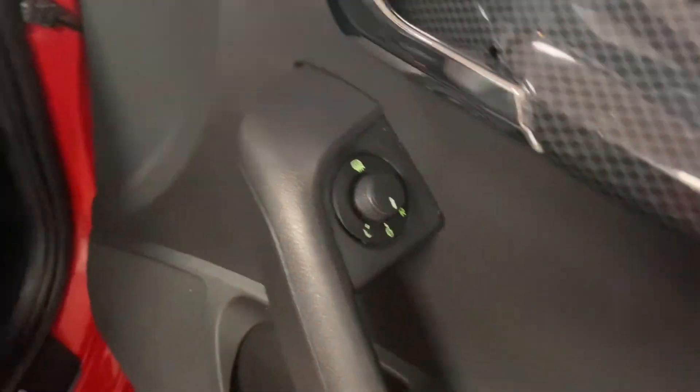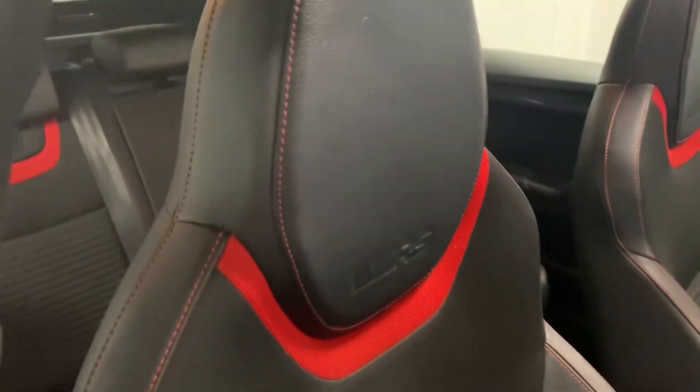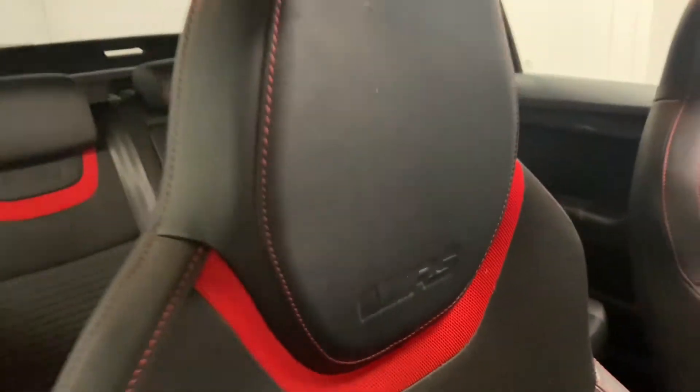We've got the heated mirrors just there. These seats are great, and there's that lovely embossing on the headrest as well.